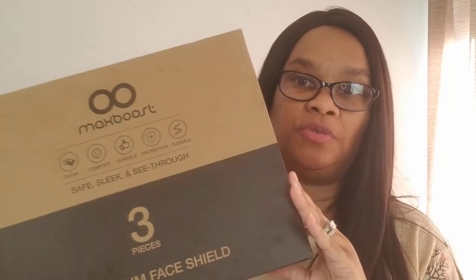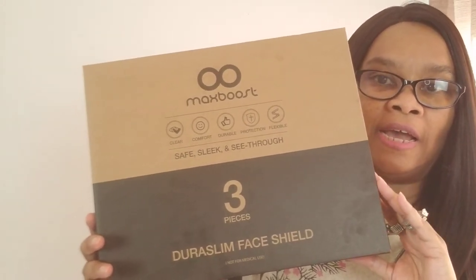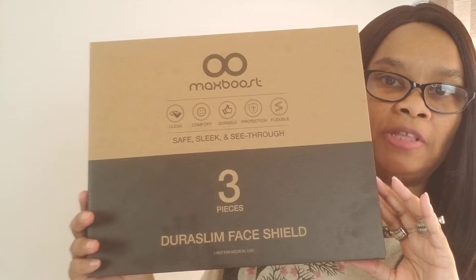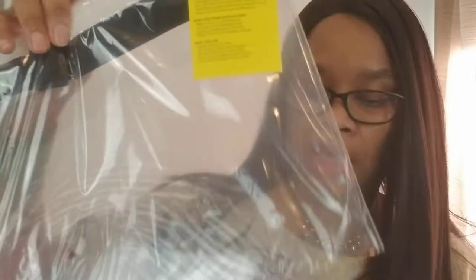The next thing I got off Amazon was these face shields. Since I got sick with COVID, I'm still dealing with anxiety and fears. I went on Amazon and researched, and a lot of people were saying how good these face masks are, so I ordered them. They're by Max Boost — you only get three in a box. I'm going to order a second box just to be on the safe side.